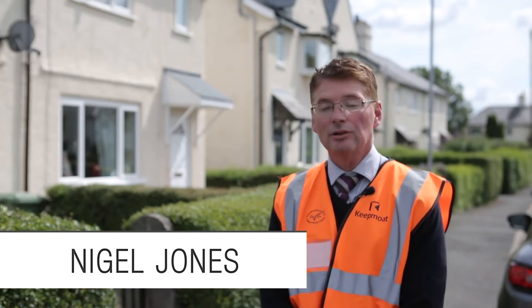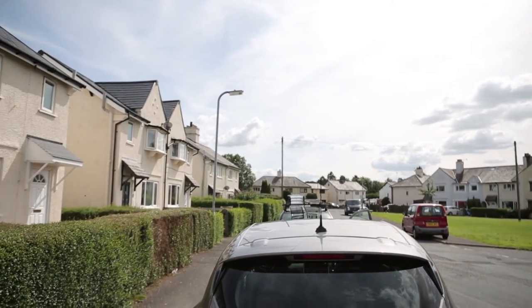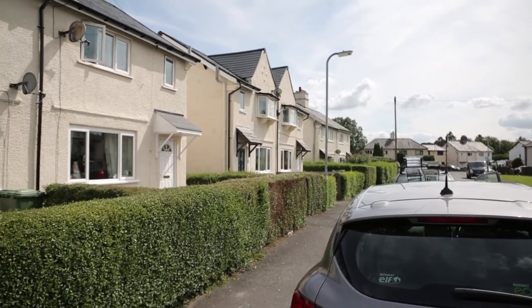We think it's a good product. I'm Nigel Jones, I'm a quantity surveyor for Keep Mote Regeneration. Working with Santex 365 has been good because we've been able to apply it in wet conditions all year round.